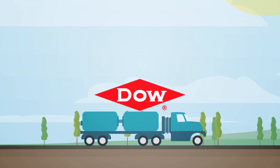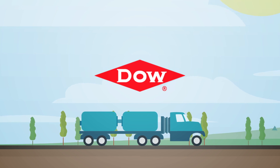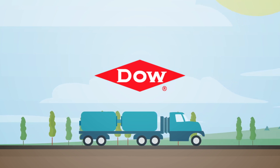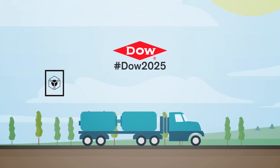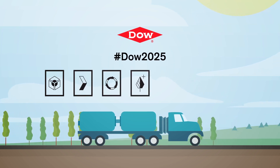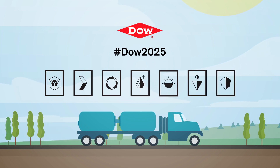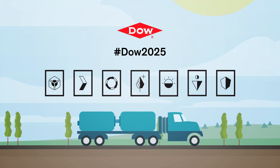DOW has a fundamental concern for all who make, distribute, and use its products, and for the environment in which we live. This concern is the basis for our product stewardship philosophy. We assess the safety, health, and environmental information of our products and then take appropriate steps to protect people and the environment.